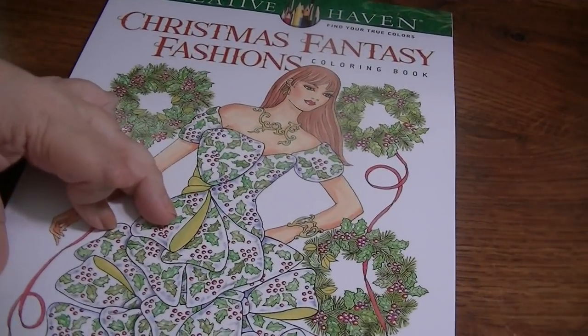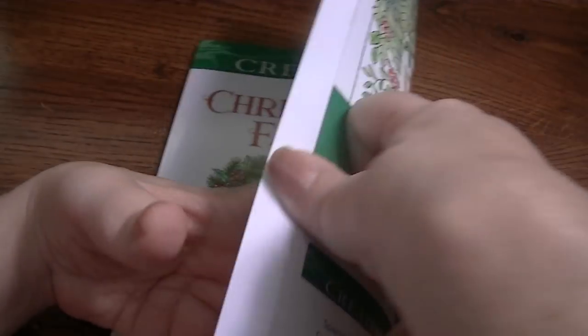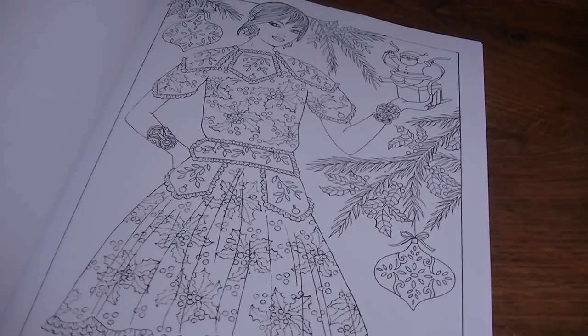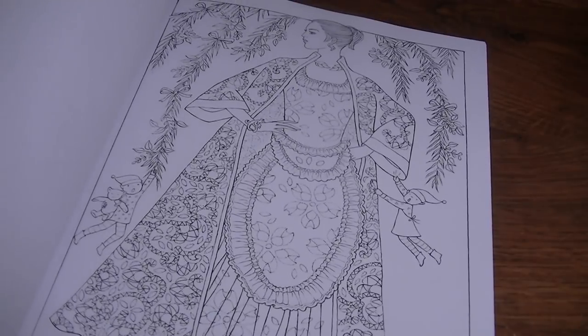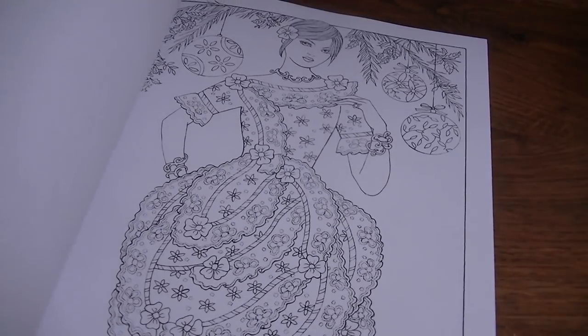The last one I grabbed with the gift card was Christmas Fantasy Fashions by Ming Jusun. I'm not crazy about it — it's very similar to the fashions from the 50s, 40s, 60s, Art Nouveau fashions, Jazz Age fashions. A lot of them are just regular images and they stuck some snowflakes, poinsettias, and holly leaves on them. But some of them will turn out really pretty once colored — you know how you look at an image and don't like it, but once it's colored you think it's fantastic.